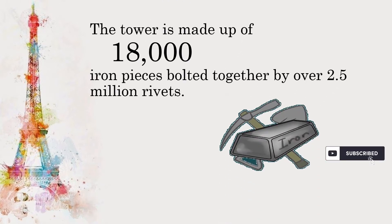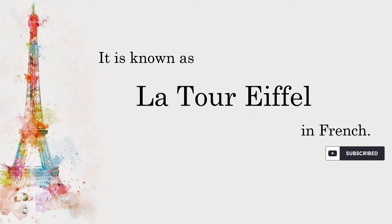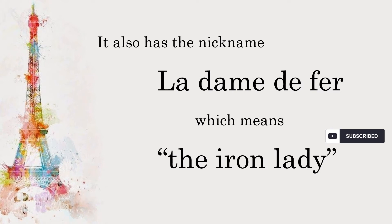The tower is made up of 18,000 iron pieces bolted together by over 2.5 million rivets. It is known as La Tour Eiffel in French, and also has the nickname La Dame de Fer, which means The Iron Lady.